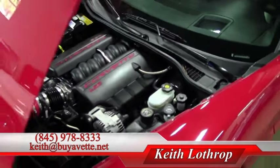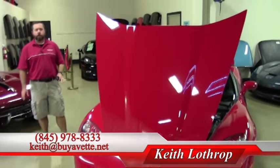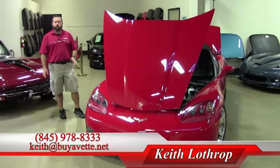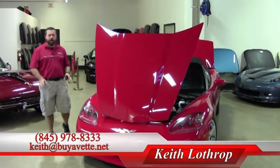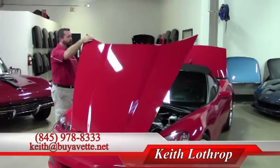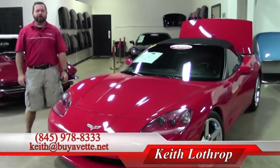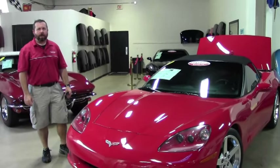My name's Keith. You can reach me at 845-978-8333. You can drop me an email at Keith at Buy-A-Vet dot net. And if it's not this one you're interested in, maybe I can help you with one of our other 150 Corvettes in stock. Have a great day, and thanks for watching.